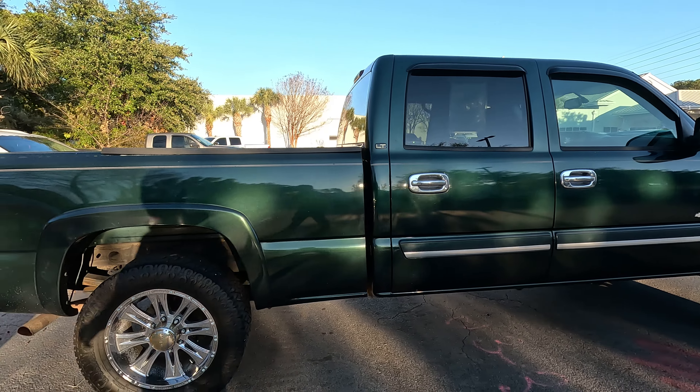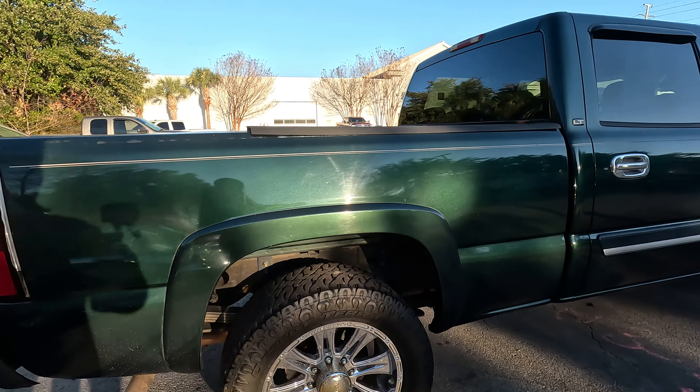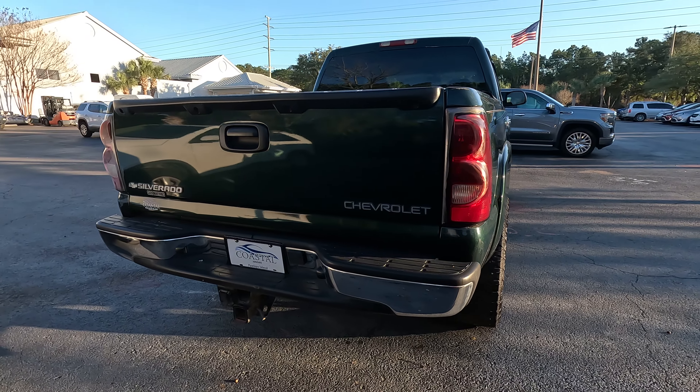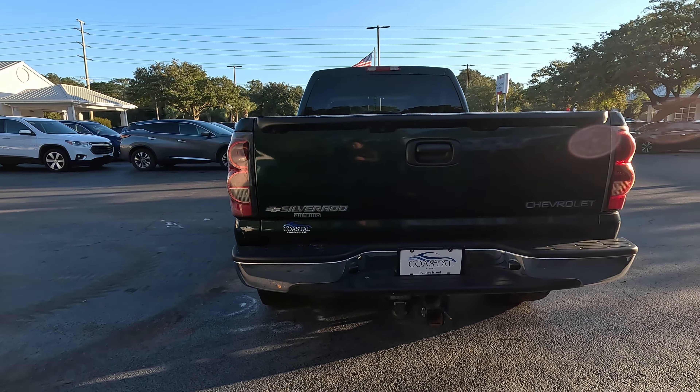Hey, my name is Ben. I'm one of the managers here at Coastal Chevrolet Cadillac and today we're looking at a 2004 Chevrolet Silverado that we have available for sale. We're going to do a quick walk-around of this truck so you get a better idea of the condition it's in and exactly what it is that we're offering for sale.